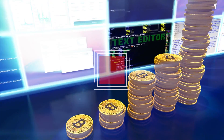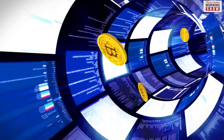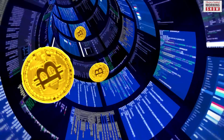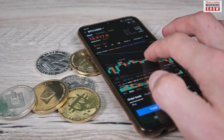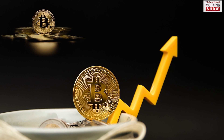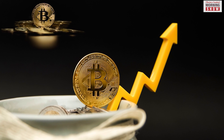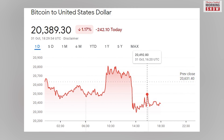Of all the cryptocurrencies, Bitcoin is the oldest, the most popular and expensive too. First created in 2009, its price has been on a rollercoaster ride since then. It had hit a low of $4,107 in 2020 and touched an all-time high of $68,790 in November 2021. On October 31st, the price of one Bitcoin was $20,466.